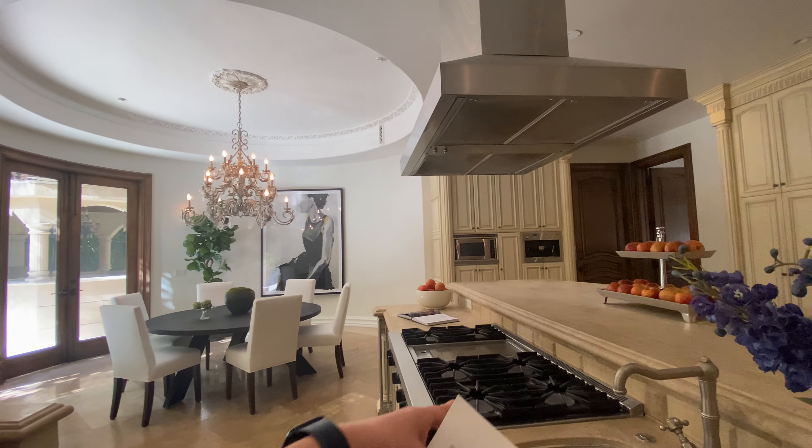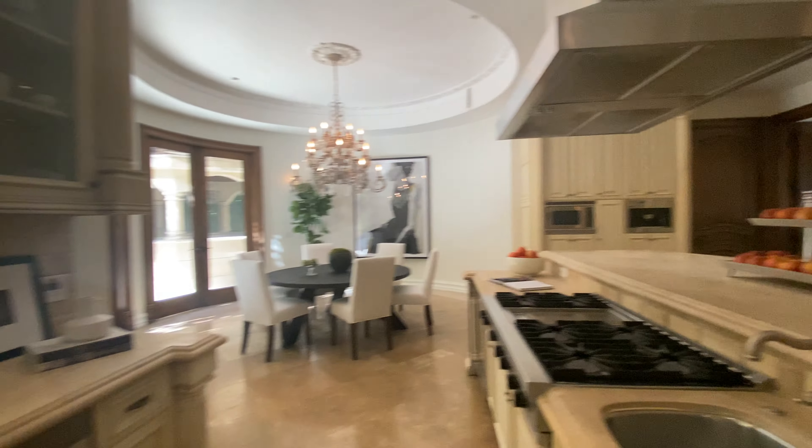You can take out the food, wash it, prep it, cook it, and serve it — a very well-designed workflow.